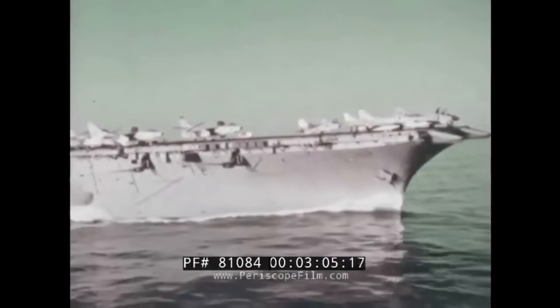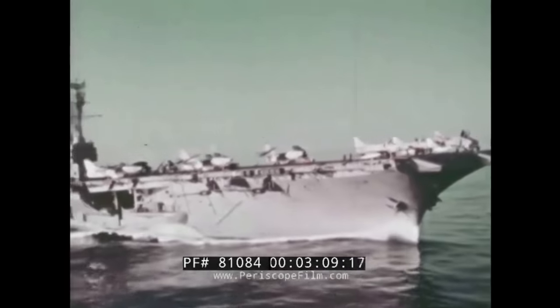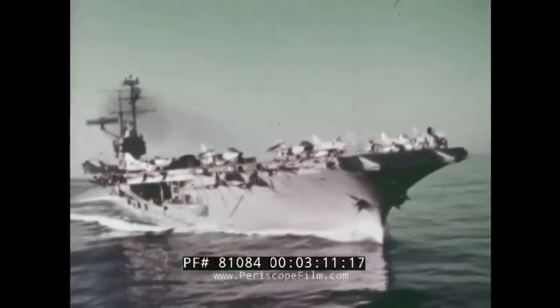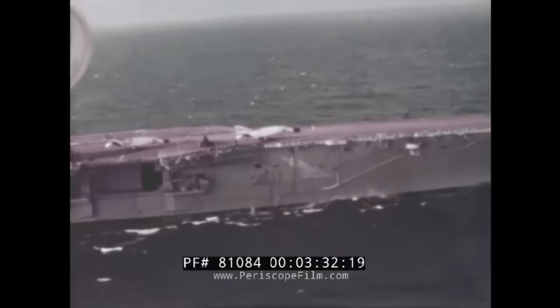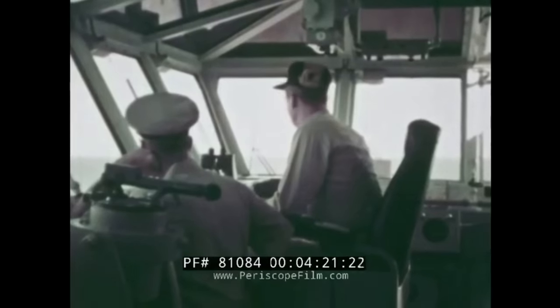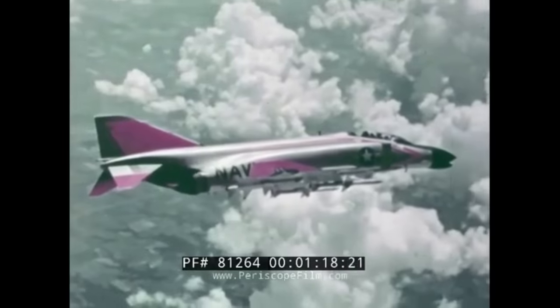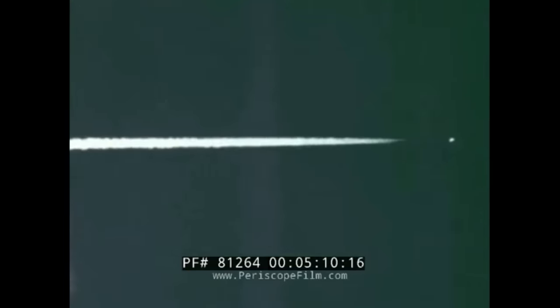Ma torniamo a noi. È importante conoscere in quale periodo è stato concepito questo velivolo, in modo da poter capire maggiormente la grandezza del progetto. L'F4 Phantom è stato prodotto dalla McDonnell Company per la Marina degli Stati Uniti nel 1961 ed era un caccia-bombardiere e intercettore supersonico a lungo raggio, biposto e bimotore.